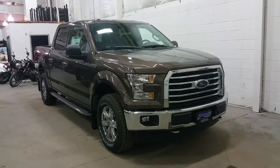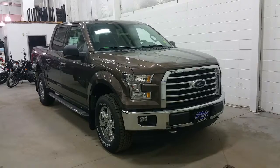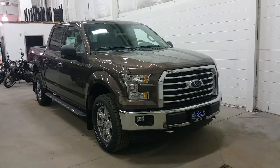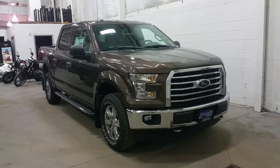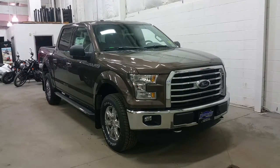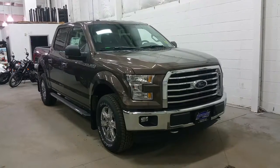At the front we have an XTR chrome grille and lower bumper with chrome recovery hooks, quad beam halogen headlamps and fog lamps. At the side, 18-inch chrome alloy wheels wrapped in Goodyear Wrangler tires with heavy-duty Boundary Ford mud flaps, signal light mirrors, chrome door handles and running boards, as well as an exhaust tip.